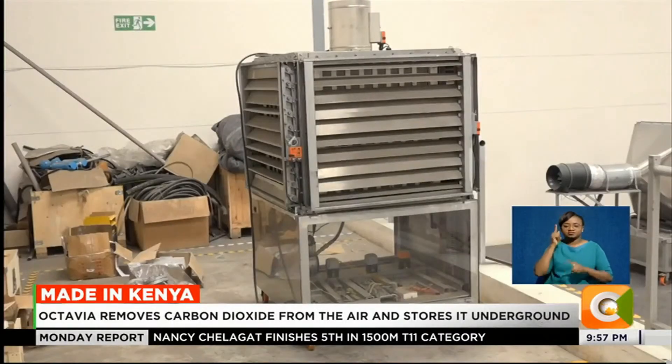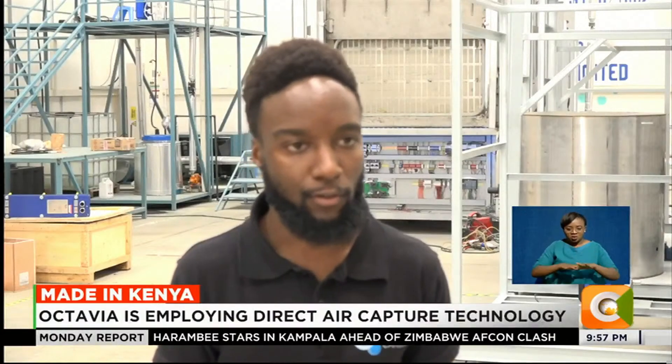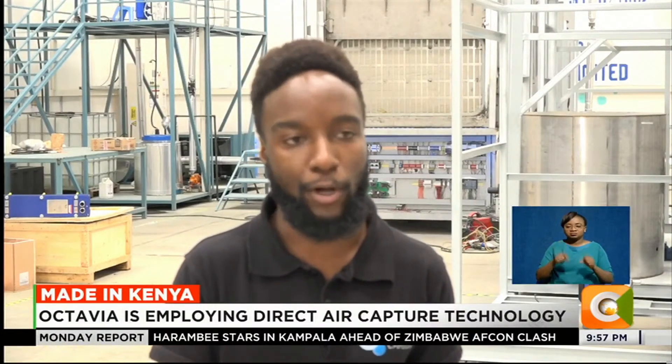Direct air capture means capturing carbon dioxide directly from the atmosphere and concentrating it in such a way that you can actually use it for other purposes — for instance, storing it underground or in geological formations to achieve a net removal of carbon dioxide from the atmosphere.